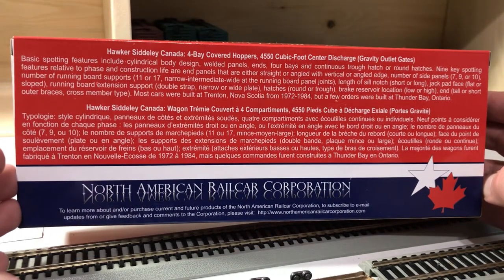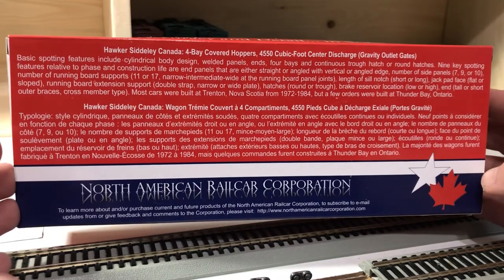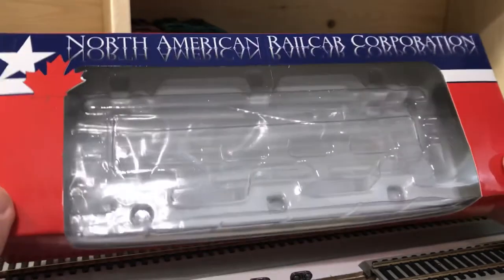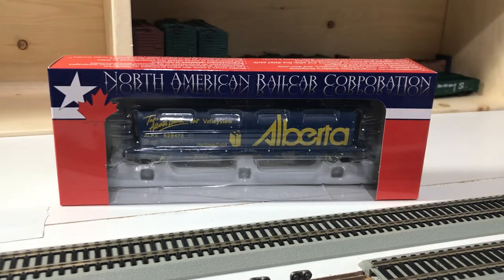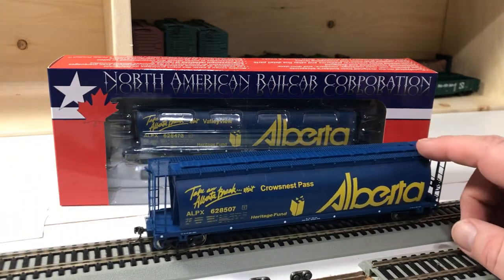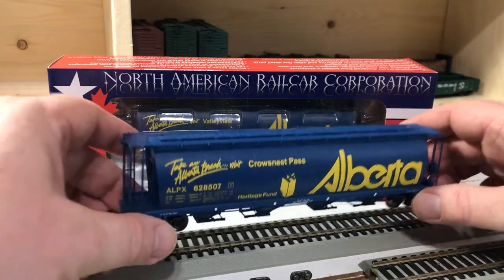They speak of some of the series- or phase-specific details, and I really enjoy and appreciate the effort being taken by North American Railcar Corporation on their production releases. The fact that they would go to that level of planning and detail I think is commendable.